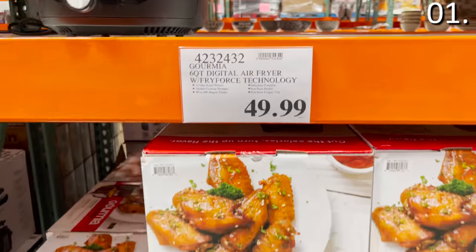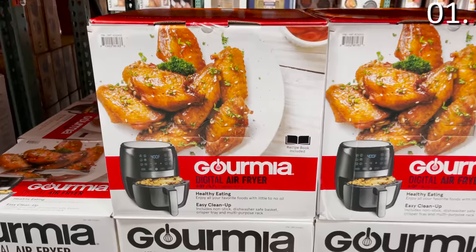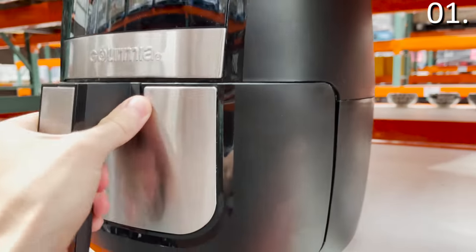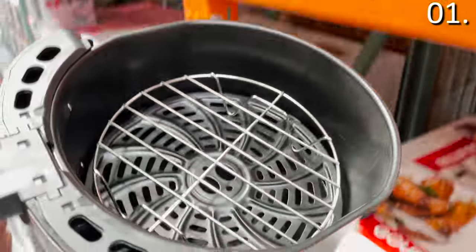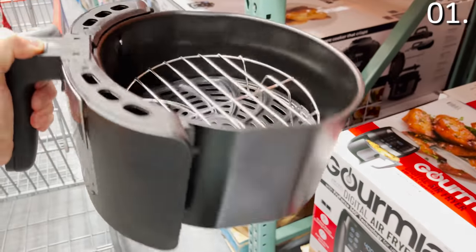The first thing you should be buying at Costco this month is a duo of air fryers, and the second one is essentially a multi-cooker, which I'll get to in a moment. The six quart air fryer you see right here is $49.99. It's from Gourmia, six quarts, well-made. The one I tested from Aldi earlier this week was a three quart compared to this one.